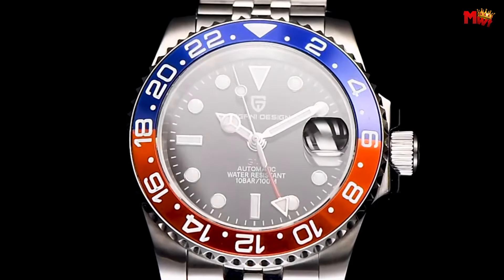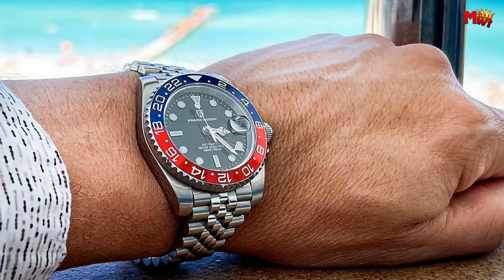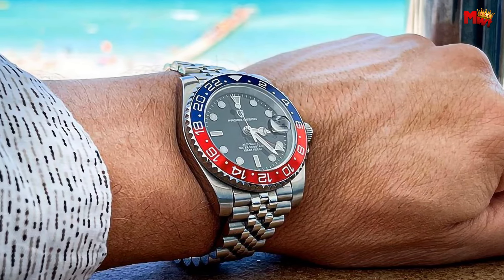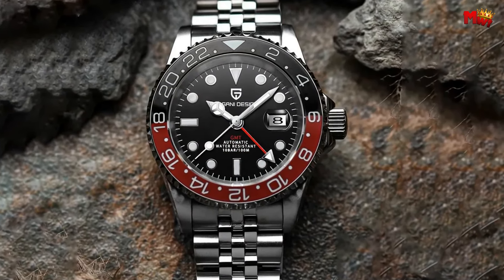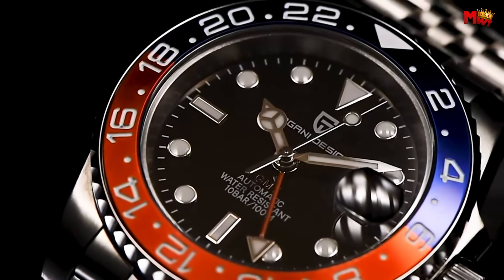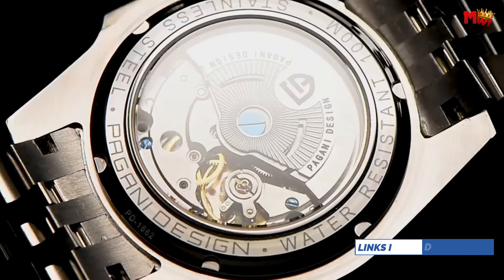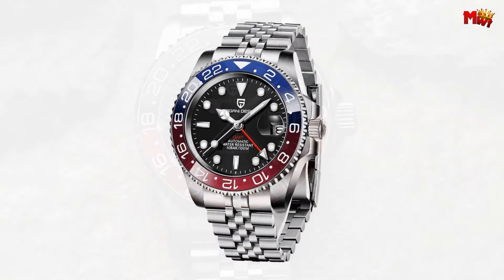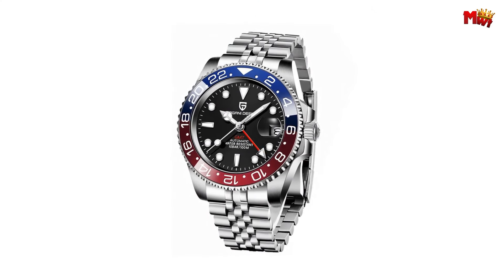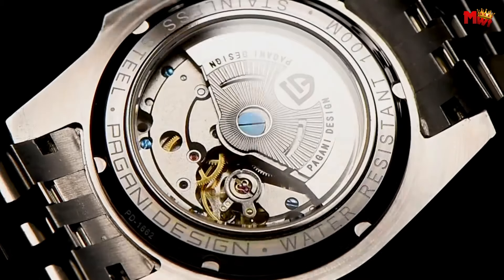The ceramic bezel can be clicked 120 times, giving you unparalleled control and precision. For durability, a synthetic sapphire crystal — second only to diamond in hardness — ensures your watch is built to withstand the test of time. This GMT automatic watch harnesses kinetic energy from your wrist's natural movement, ensuring precise timekeeping wherever life takes you. The Pagani Design V3 is waterproof up to 10 bar.